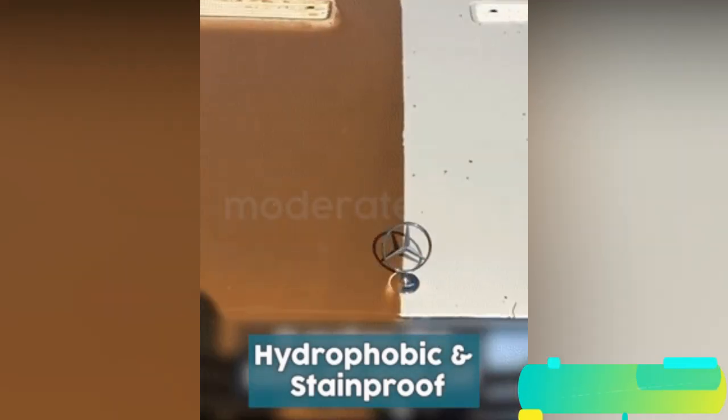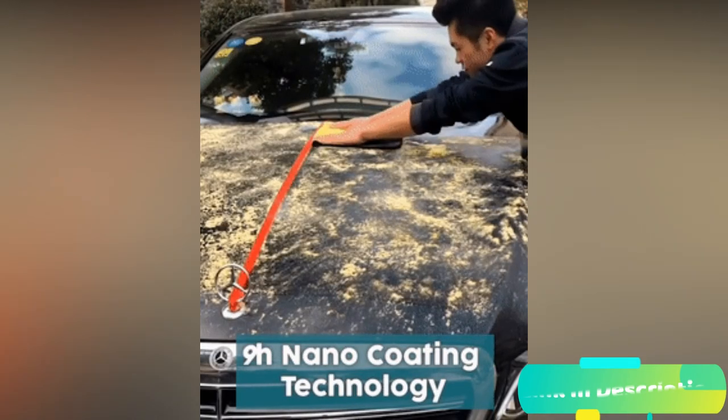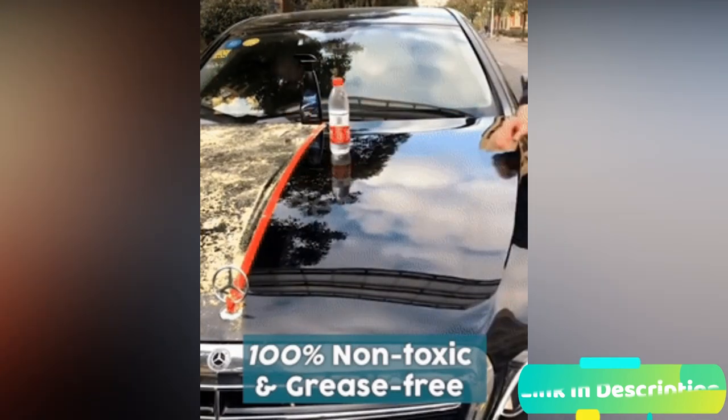With our car coating spray, you never have to wax your car again to have the stunning shiny gloss finish and restore brightness.